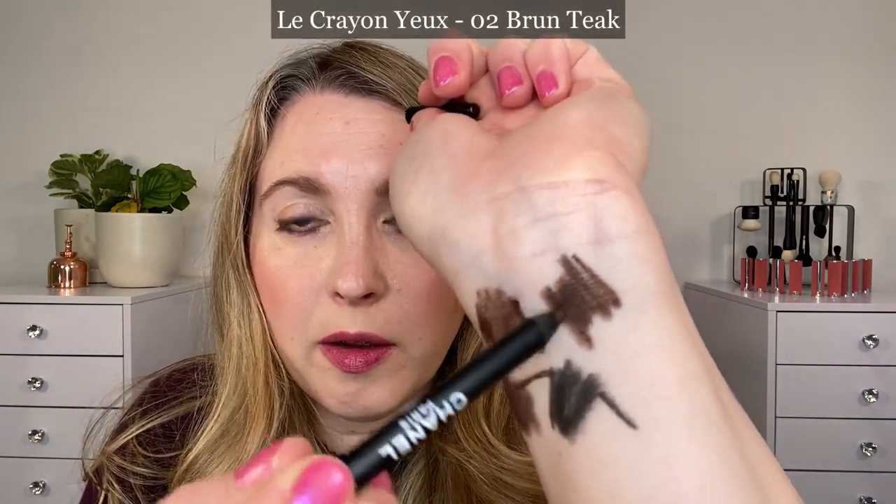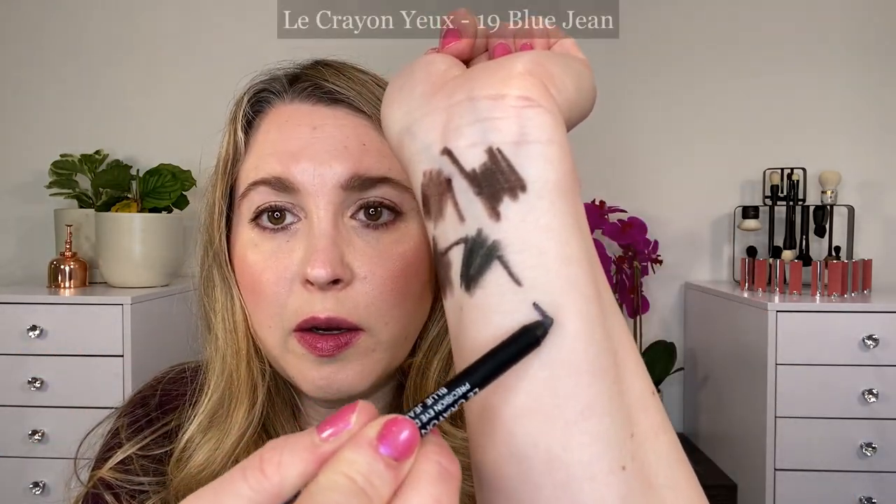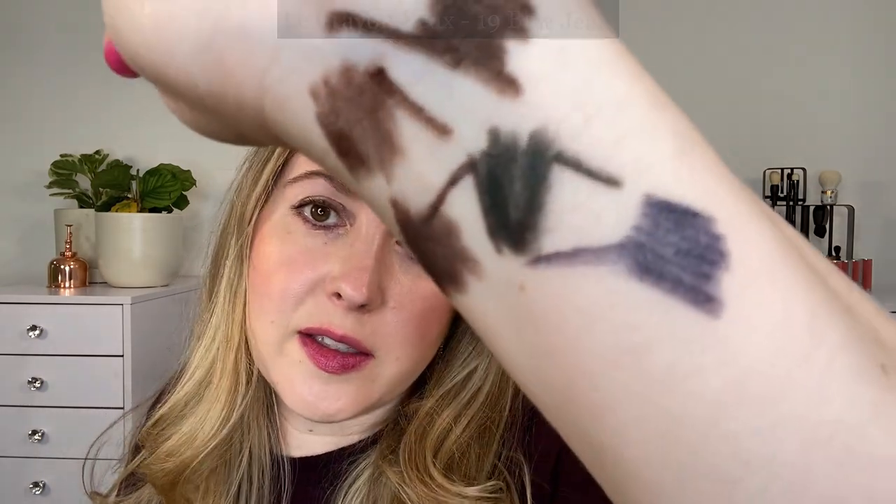This is 02 Brun Teak, right next to Brun Cuivre. You can see that this brown goes on more creamy in texture than the other three — it's going to be a pretty neutral medium brown without the copper glints. There's a tiny bit of sparkle in here, but you're really just going to get a little bit of light reflection. And then we have 19 Blue Jean, a really beautiful kind of steel blue. I really like this shade and wear it a lot.